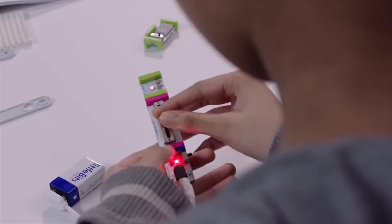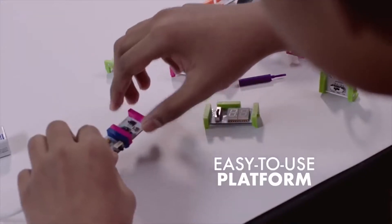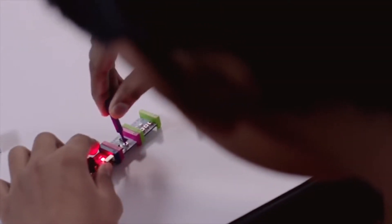Little Bits work well with library drop-in programs because they don't require a lot of teaching. It's really just explain the colors, show them how they snap together, and then let them start creating. There is no high learning curve with Little Bits. It's very easy.